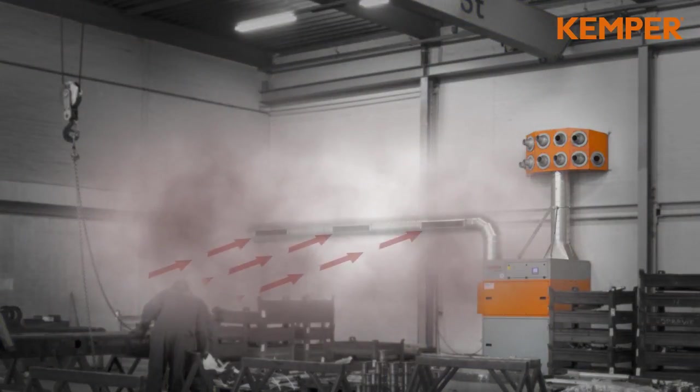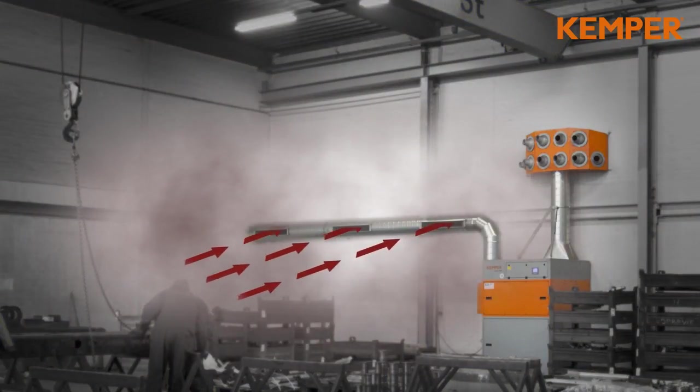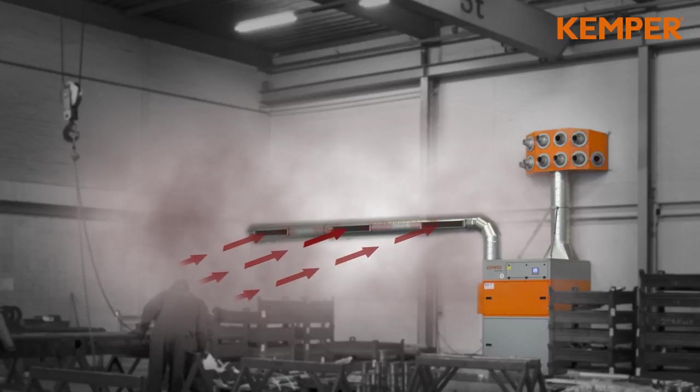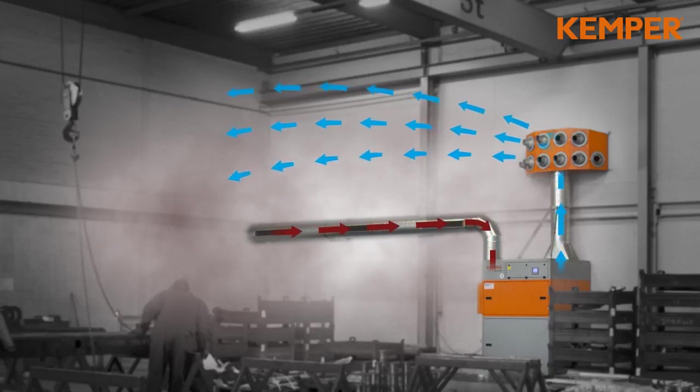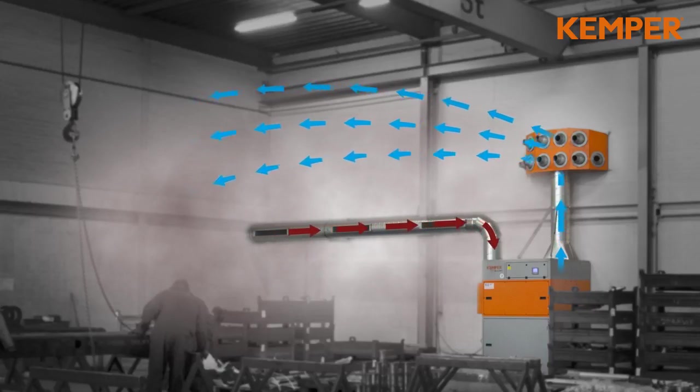The Kemjet captures the contaminated air via suction ducts next to the filter unit. The duct can be installed on the left, the right, or on both sides. Subsequently, the air is filtered in the filter unit. Above the suction duct, the high performance nozzles blow the cleaned air back to the workshop. Depending on the type of Kemjet, the nozzles cover a range of up to 45 meters.